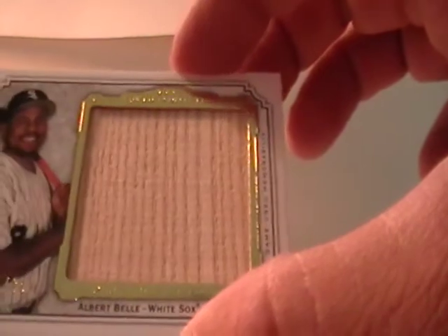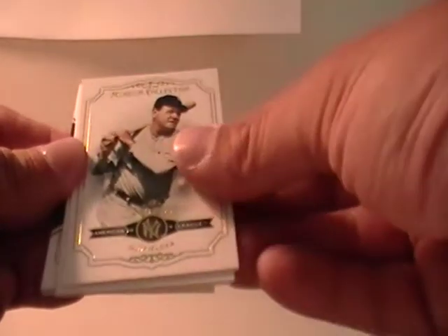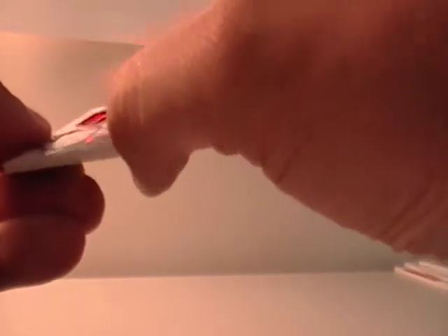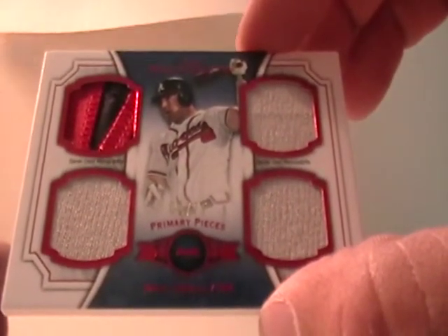I actually forgot he even played for the White Sox. I knew Cleveland and Baltimore, but I don't know if I really ever knew he played for the White Sox. And here we go with the last pack. We got Julio Teheran, 299 for the Braves — that would be MKSD3. Babe Ruth, the Yankees. Tim Lincecum, San Francisco. Justin Verlander had a pretty good game last night for Detroit. And the primary piece is Dan Uggla, 8 out of 75, for the Braves — that would be MKSD3.